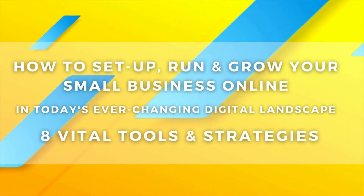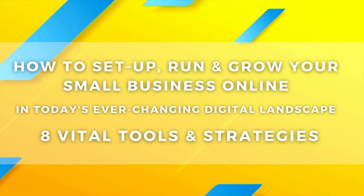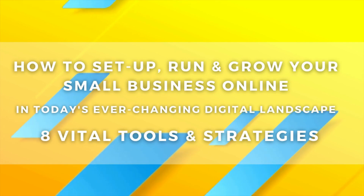I'm going to cover everything you need to know to completely set up, run, and grow your small business online in today's ever-changing digital landscape. This video guide will help you understand what you need to know if you're just getting started in business, or if you already have a small business and just need some guidance to help you leverage the right digital tools and strategies.